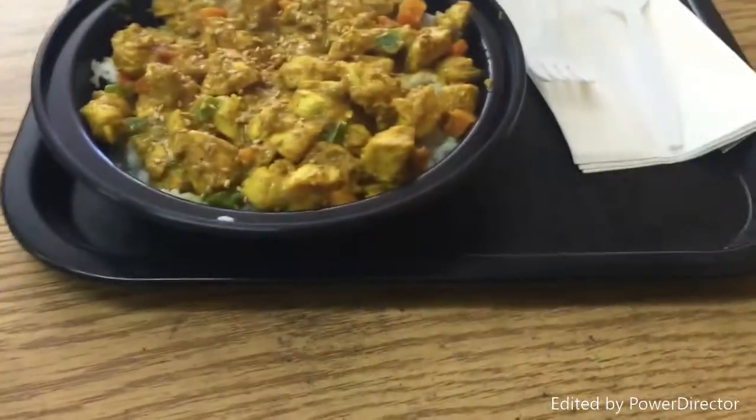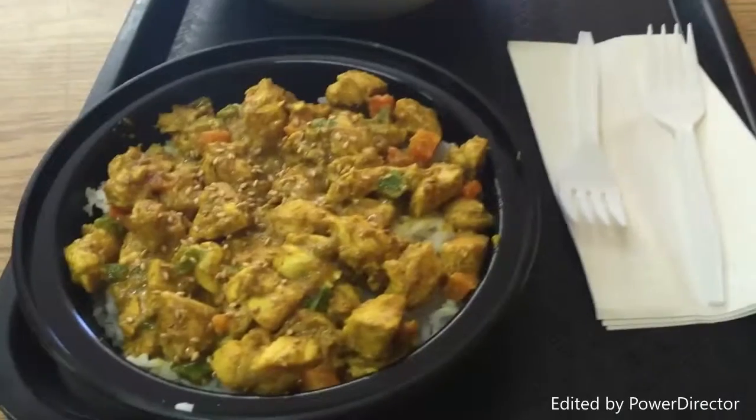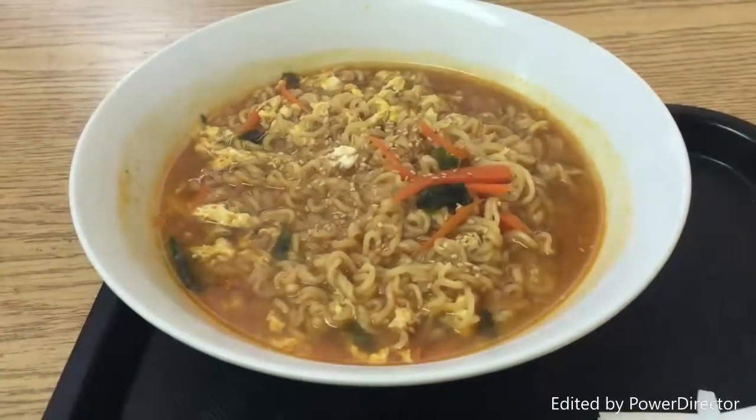We just got our food on a nice little tray — like a cafeteria tray, nothing fancy. The food looks amazing. Look at this — it's curry chicken, and we've also got some spicy noodles. Nothing too fancy though. Let's see how it tastes.